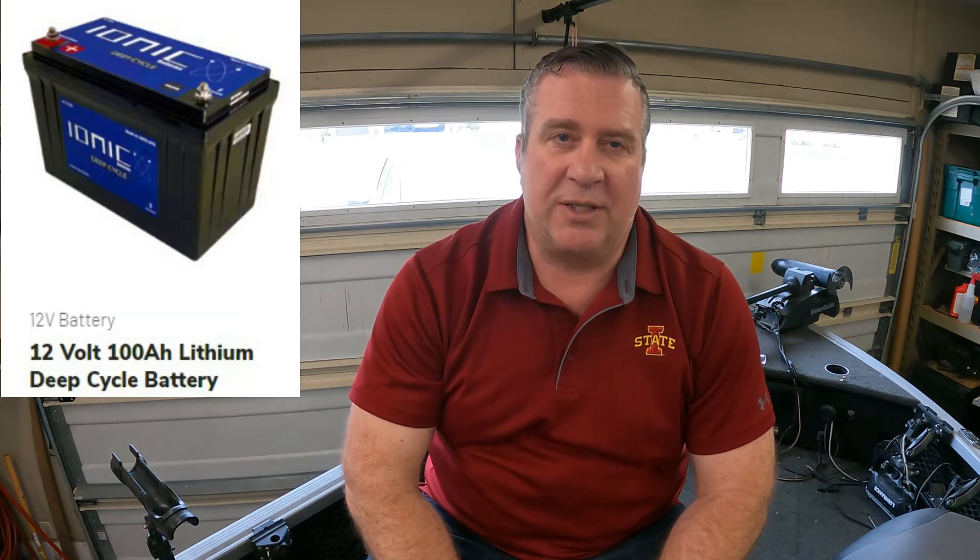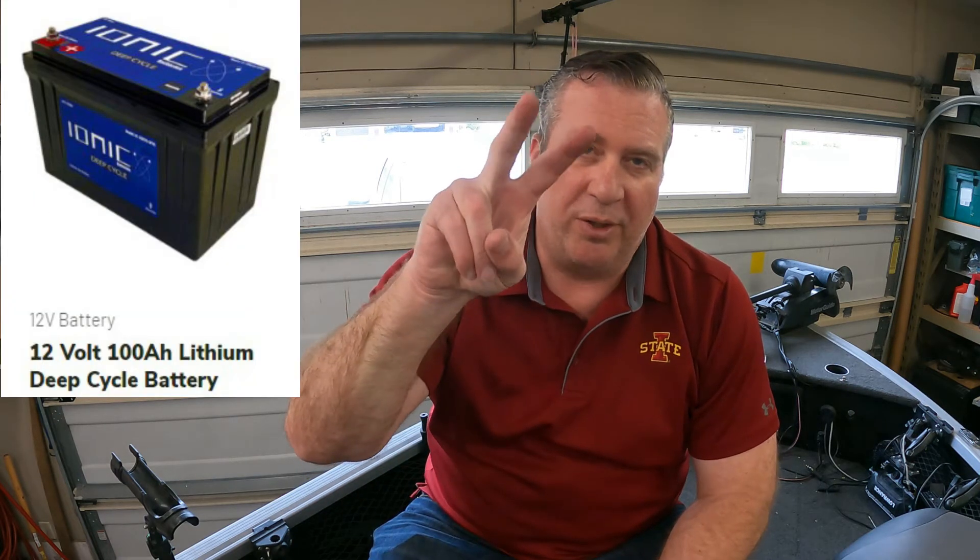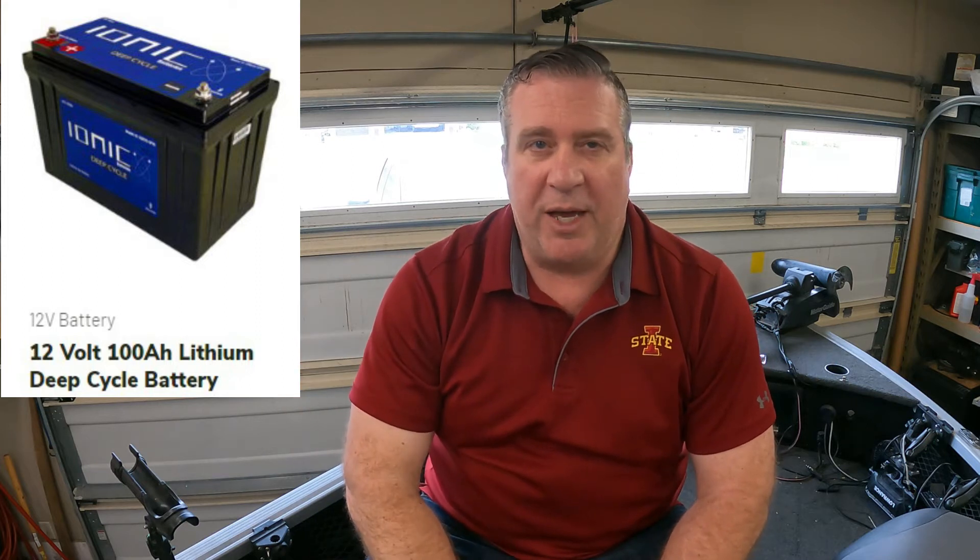Welcome back to Fishcatcher Outdoors. This is Ionic Batteries, part two. I've had the batteries about a week, been out twice, and made a trip out to Big Creek where I was out there for about four hours.